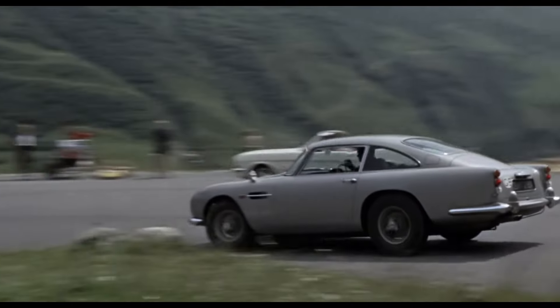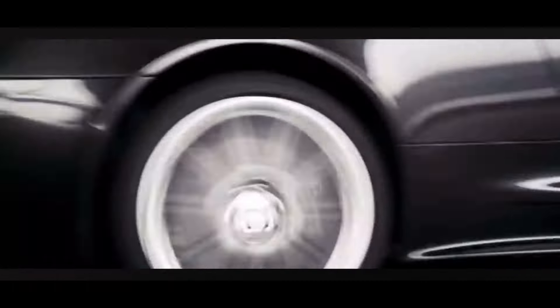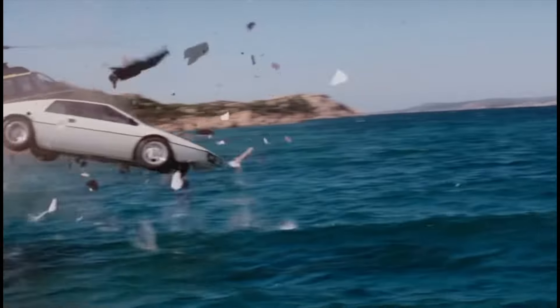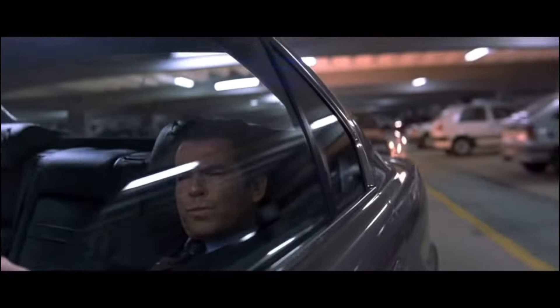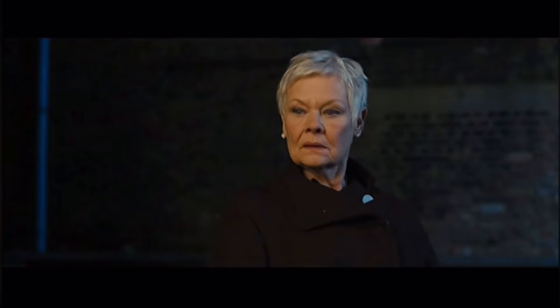As the devotee of horsepower that I am, Bond cars hold such a special place in my heart. From the Aston Martins to the Jaguars, from the Lotuses to the BMWs, each Bond car left an indelible impact on the films it featured in, serving as an extension of Bond's personality, or even another member of the cast. And I suppose that's completely inconspicuous.